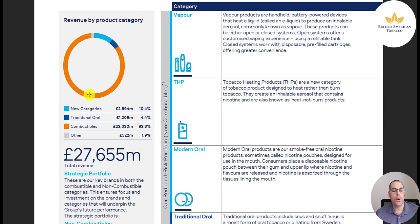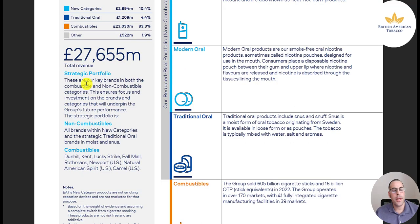Revenue by product category: new categories at 3 billion, traditional oral at 1.2 billion, combustibles at 23 billion, and other at half a billion. Their key brands in both combustible and non-combustible categories include combustibles: Dunhill, Kent, Lucky Strike, Paul Mall, Rothmans, Newport, Natural American Spirit, and Camel. These brands ensure focus and investment on what will underpin the group's future performance.